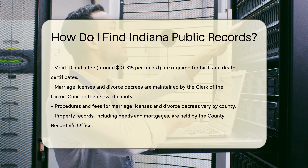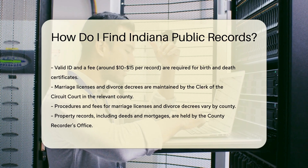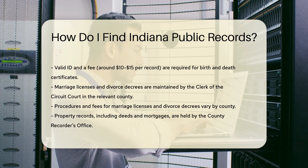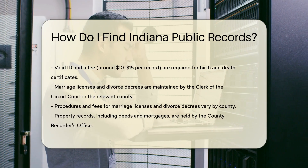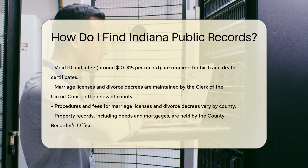Property records, such as deeds and mortgages, are held by the county recorder's office. You can search these records online through the county's official website, or visit the office in person. There may be a small fee for copies.